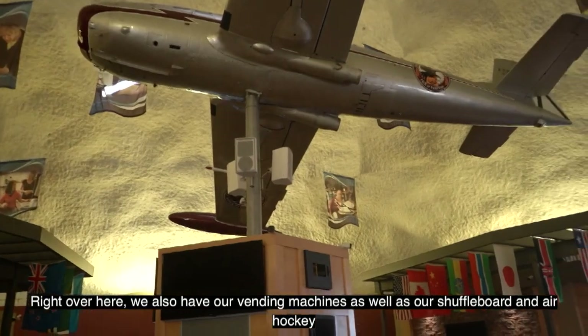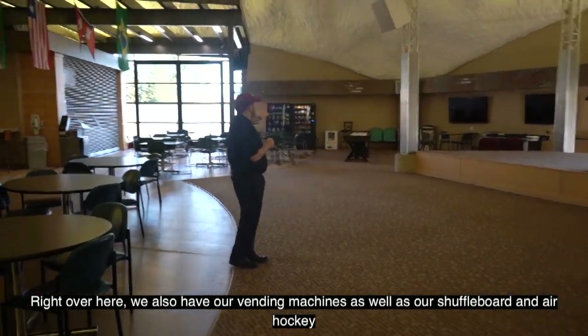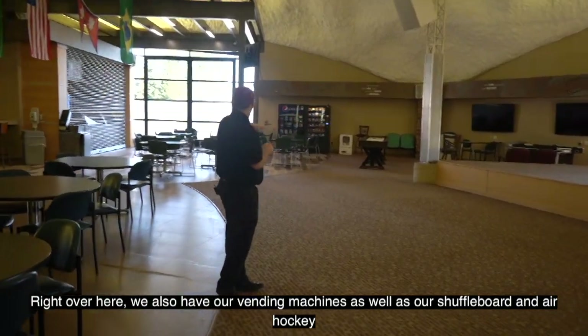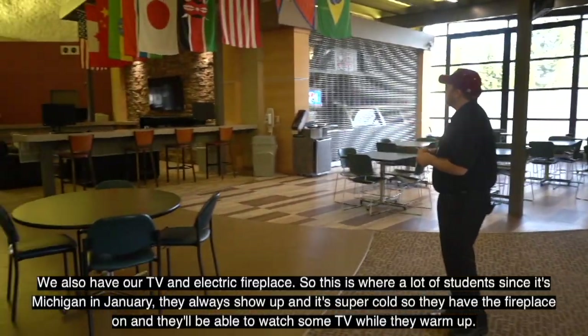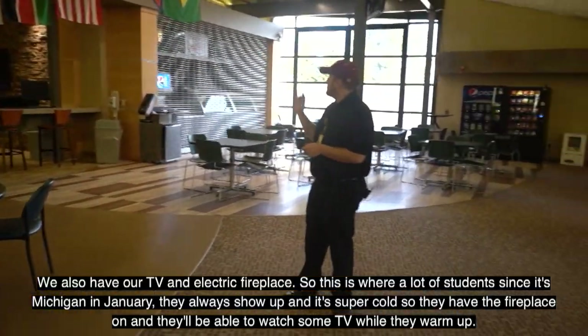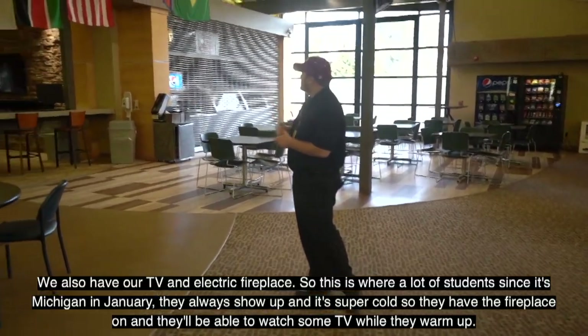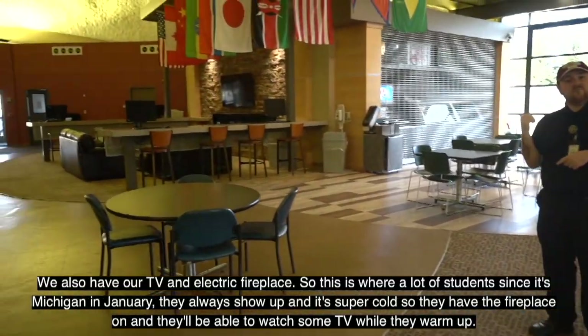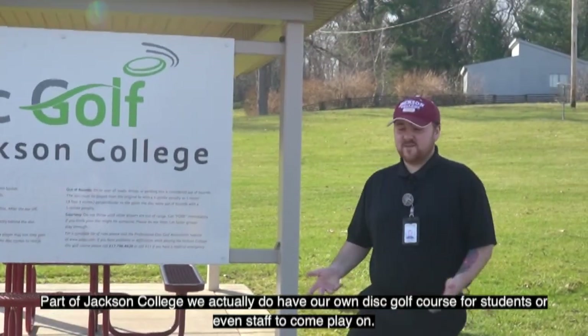Over here we also have vending machines, shuffleboard, and air hockey. Jack's Place is the wings and pizza spot on campus. We also have a TV and electric fireplace — since it's Michigan in January, students show up cold and can warm up by the fireplace while watching TV.